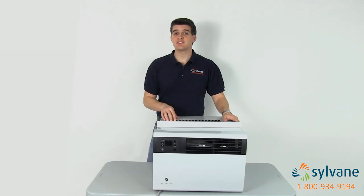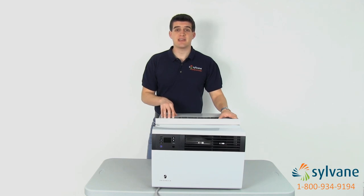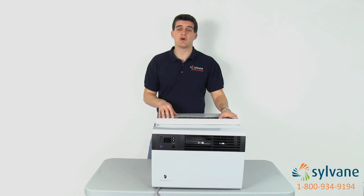Cool ACs range in power from 5,000 to 36,000 BTUs and have eight airflow directions to cool spaces from 100 to 2,700 square feet. Friedrich Cool Plus models share the same premium features and include a supplemental heat mode to keep small or large spaces comfortable all year.